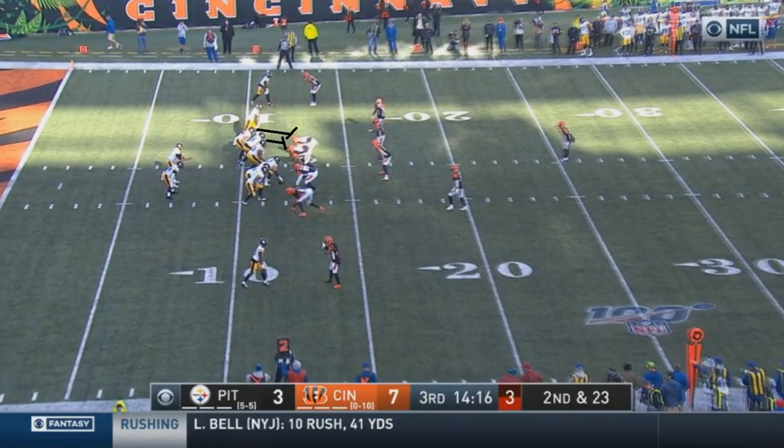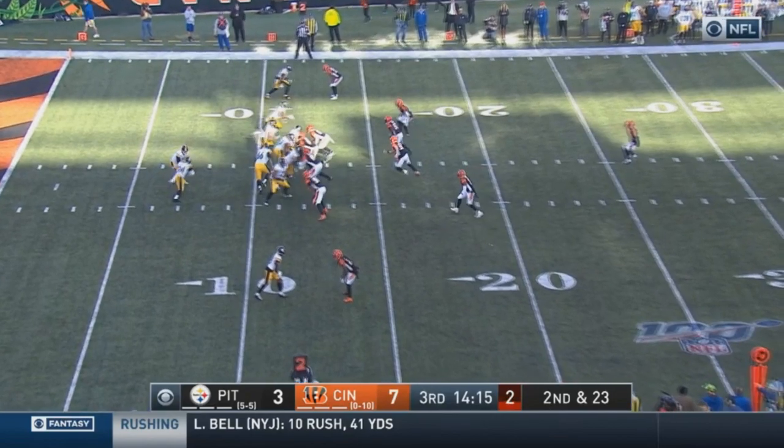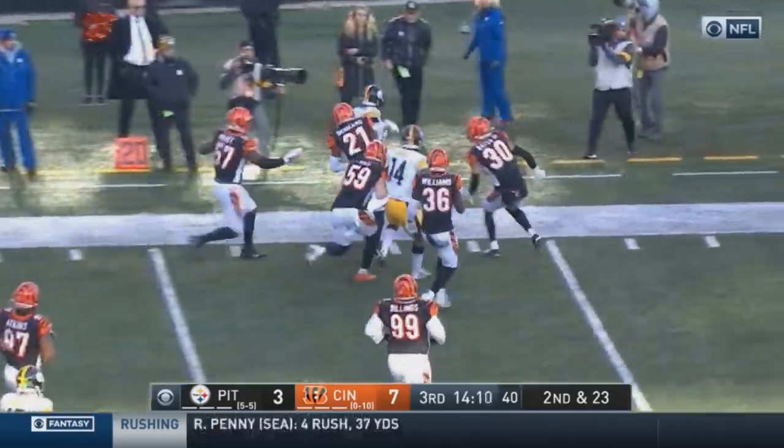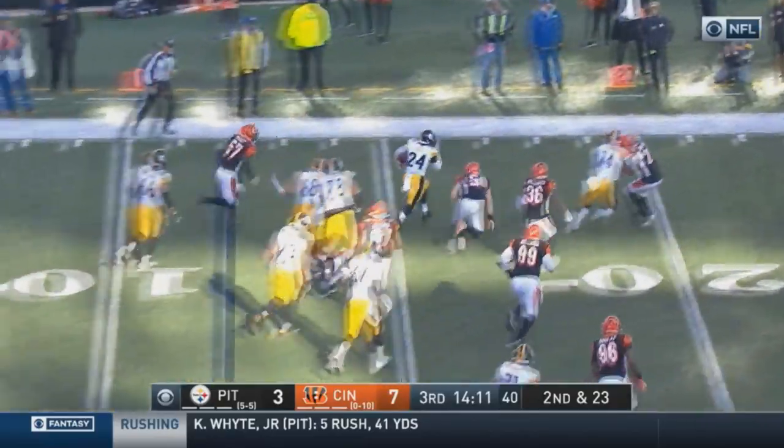We'll start with this play where the left guard and left tackle will both block the two Cincinnati players in front of them, and then they pull the right guard all the way around to the top half of the screen to lead block on a linebacker. It's a second and 23 situation, so you're mainly trying to create an achievable third down. After the snap, watch how Snell fakes going inside but then cuts outside, gets around the Cincinnati player, and picks up plenty of yards. Really just a good run by Snell.